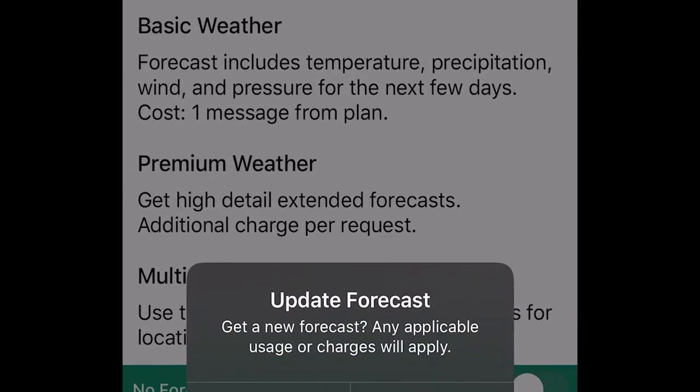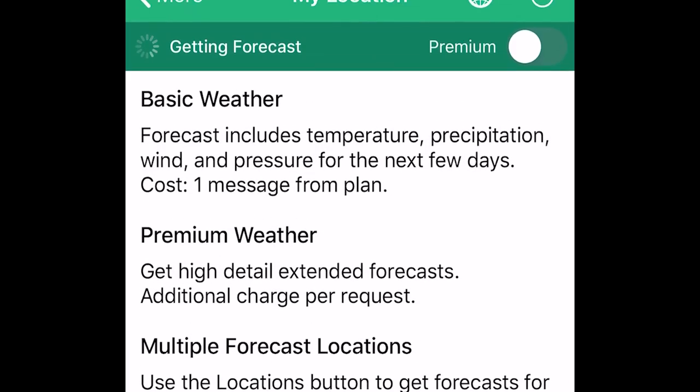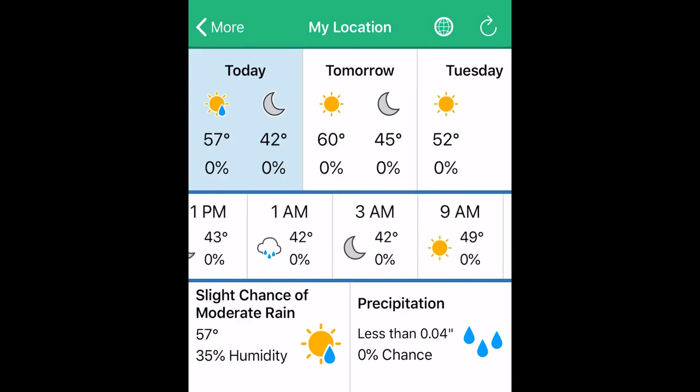In the top right corner, hit the little refresh button, then confirm 'Get Forecast,' and it will provide you with a three-day forecast and also an every-few-hours breakdown below.